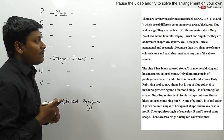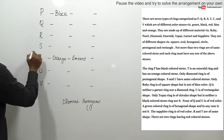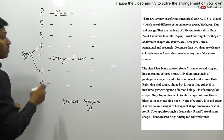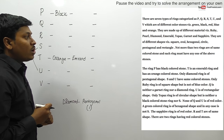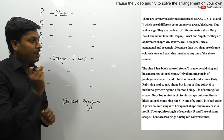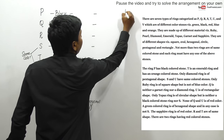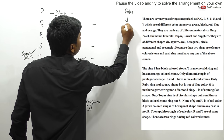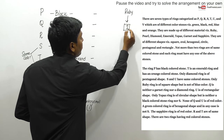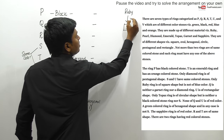Next clue: S and U have the same color stone, but we don't know what color yet. Only the ruby ring is of square shape, but it is not of blue color. Again the word 'only' tells us there is just one square shape ring - it is the ruby ring. So we note: ruby ring is square-shaped and is not blue colored.